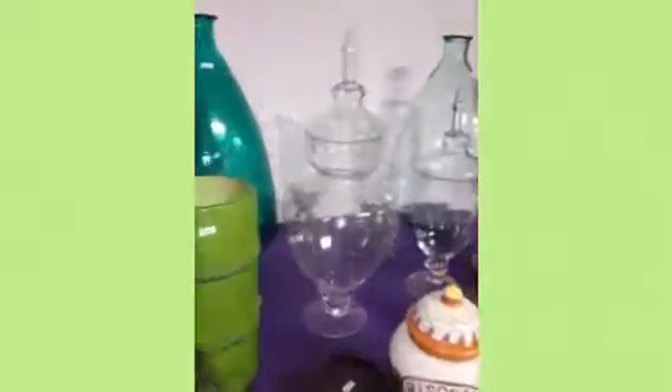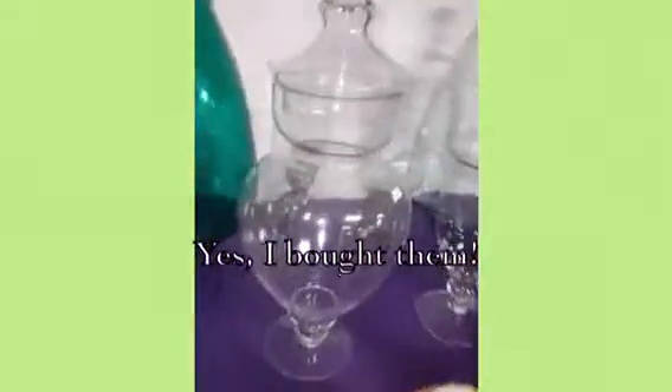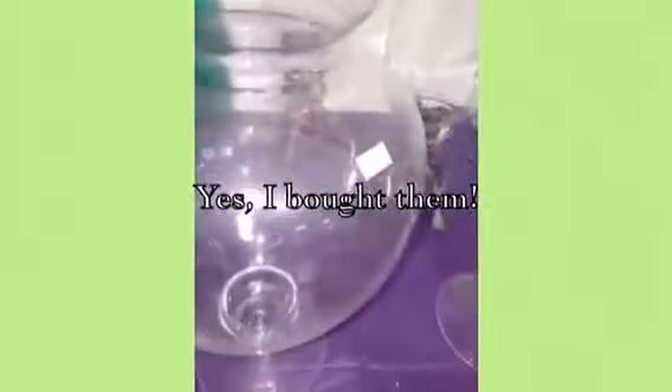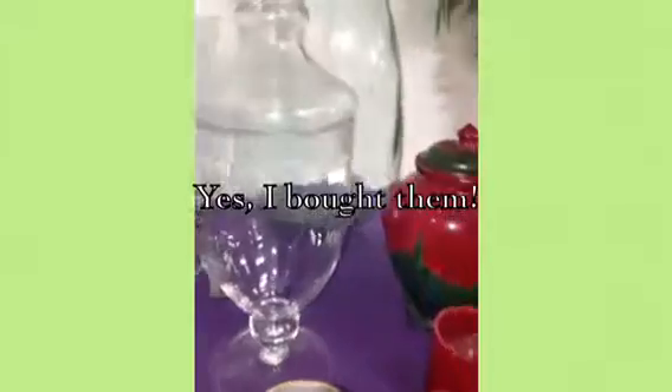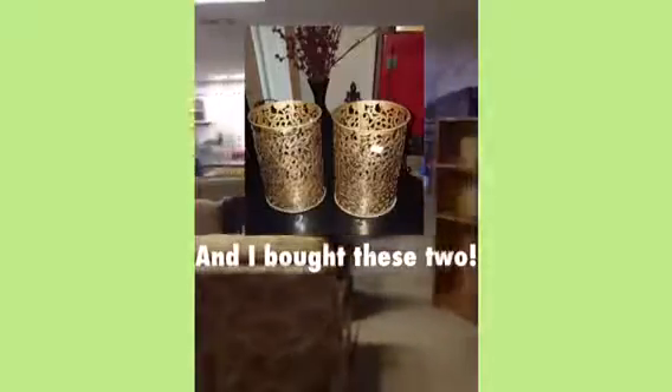I see something that I'm kind of gravitating to — apothecary jars. Let me see how much those are. That's a good price, eight dollars, and I think the other one is six dollars. Oh my goodness! Okay you guys, getting ready to see what else I can find in this store. Wish me luck!